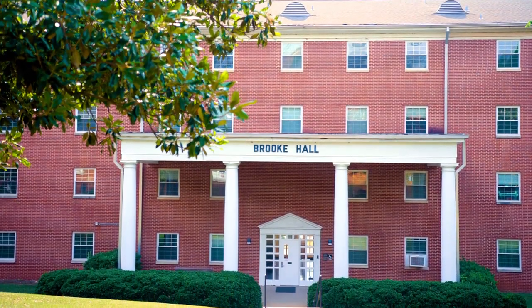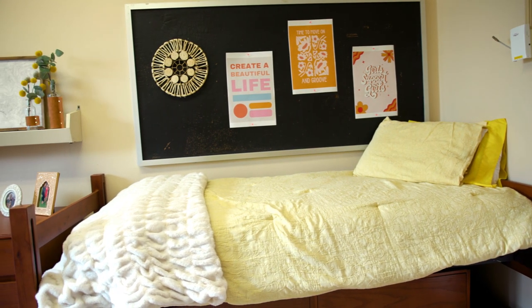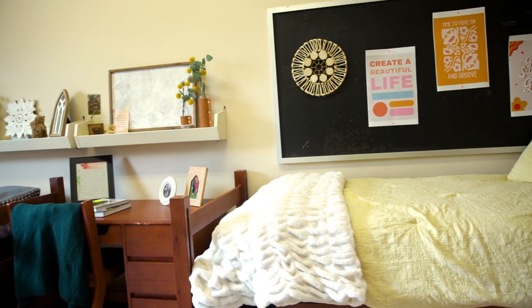Welcome to Brook Hall. This women's residence hall has traditional double occupancy rooms with private bathrooms and two closets.